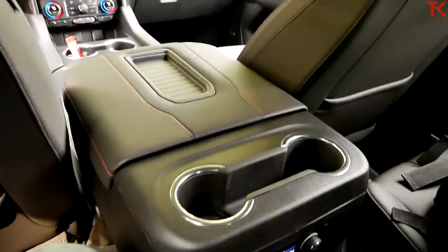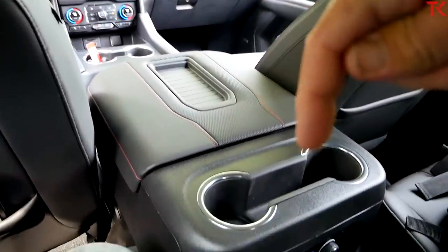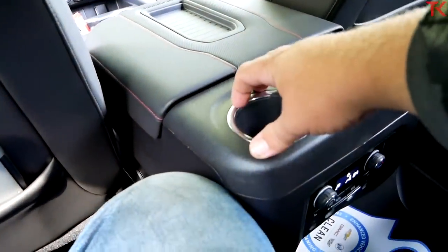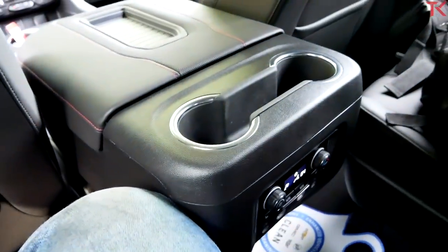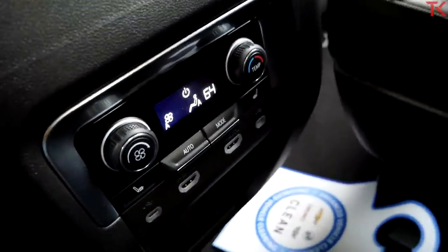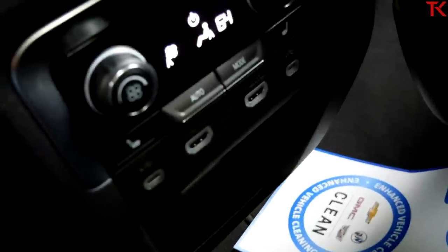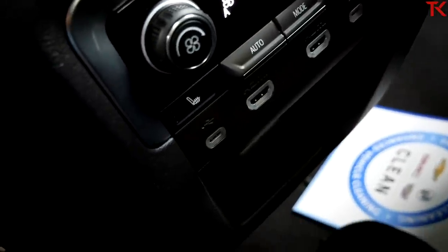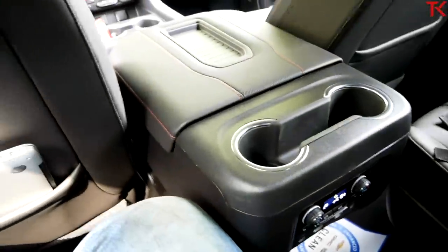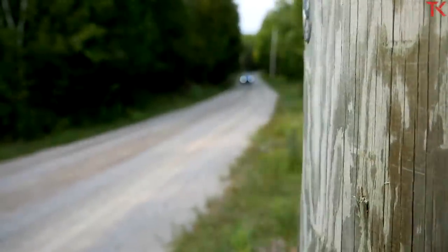Looking over here to the right, we have the sliding center console. It's all the way in the back position right now, which means the cup holder is right here at my knee — makes it very easy to access, and it also makes it easy to access all of my different controls in here. You're getting your HVAC controls, heated seats, and also a USB port and a USB-C port. The accommodations back here for the second row passengers are really quite nice.